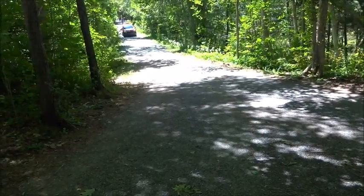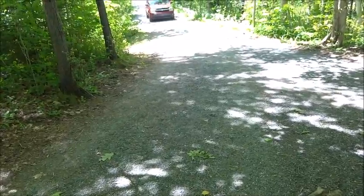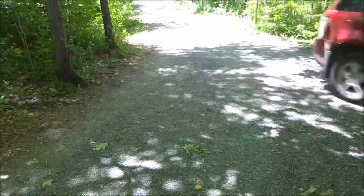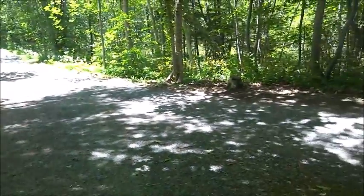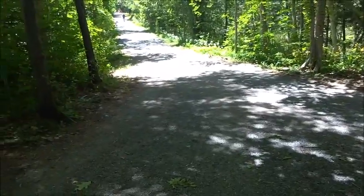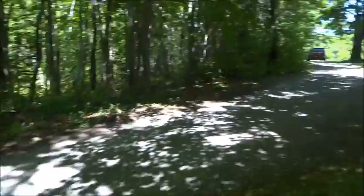I don't know why somebody's driving down here. I'm not quite sure what just happened there, but whatever — I don't know why somebody would drive down here.